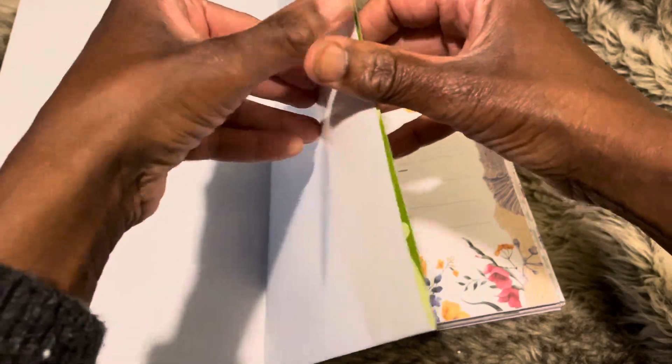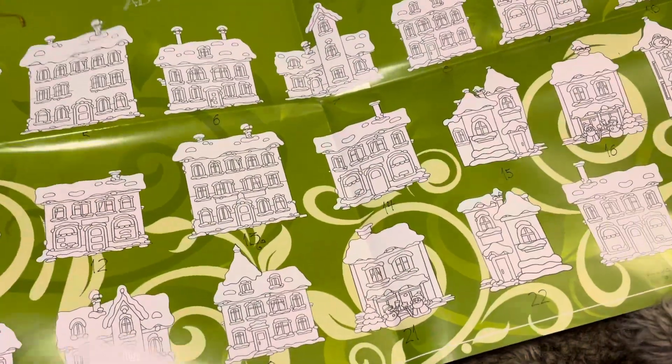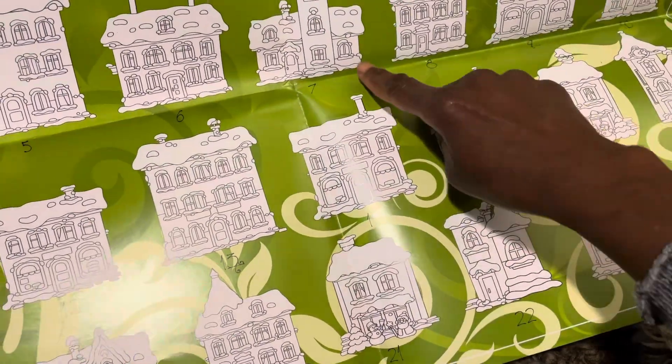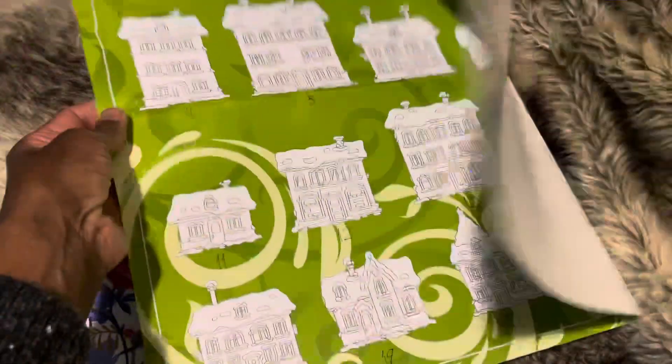So it's a colouring advent calendar, which I won't be using as an advent calendar. But I do like the thought of cutting out these little houses and adding them to journal pages, colouring in throughout the year. I think they'd be really pretty — a really pretty addition.